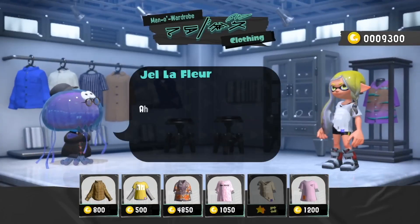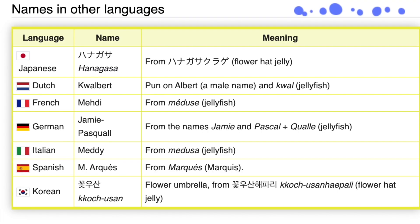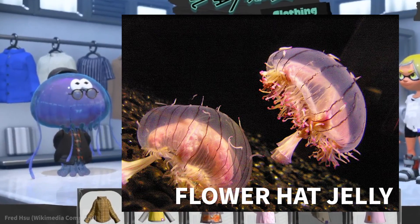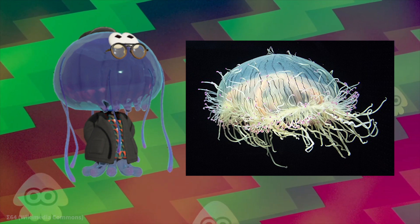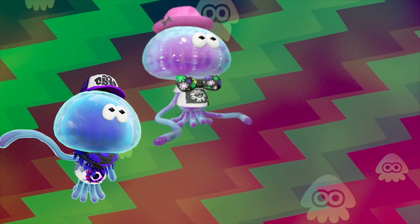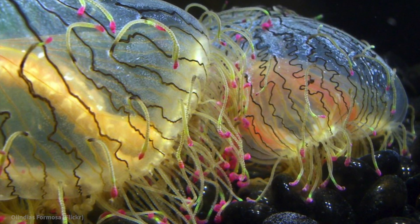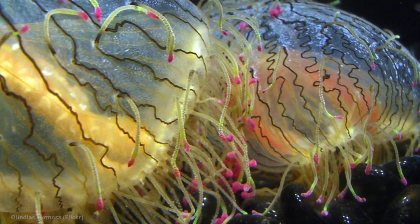Next let's take a look at Gel Lafleur. His name references the French word for flower, and his Japanese name, Hanagasa, means flower hat — cluing us in that this shopkeeper draws inspiration from the flower hat jelly, which is found off the coast of southern Japan. If you take a look at its translucent bell with darker vertical stripes, there's a very clear resemblance. Compared to Gelonso and Gelfonso, Gel Lafleur has these extra thin tentacles that hang from the head itself. One of the unique things about flower hat jellies is how their tentacles will coil up and stick to the bell itself when not in use.